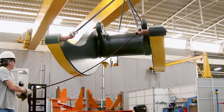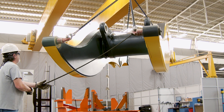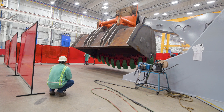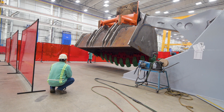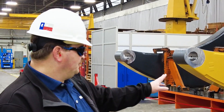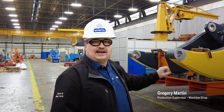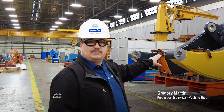When you build the world's largest front end loader, it poses its own unique challenges moving structures that weigh more than 40 tons. The spinner jigs that we use here are a key investment.